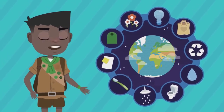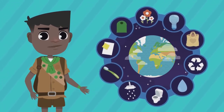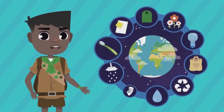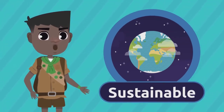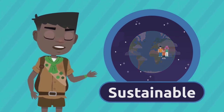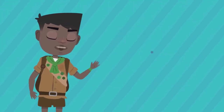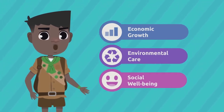Easy ways to look after the environment, right? I'm sure you already know about them and do most of them. With simple actions like recycling, saving energy and water, and looking after all living beings, we contribute to a more sustainable planet. Do you know this word? A sustainable planet or city is one that provides people with a good quality of life without risking natural resources. This way, future generations will enjoy a wonderful planet where economic growth, environmental care, and social well-being are in balance.